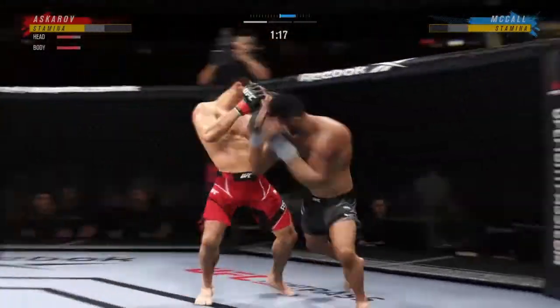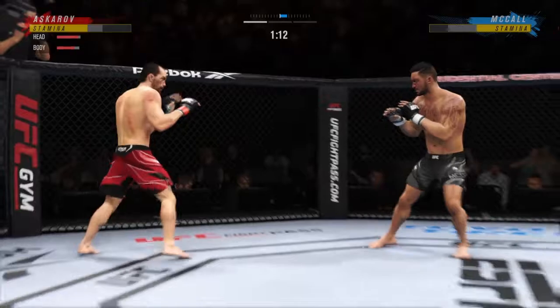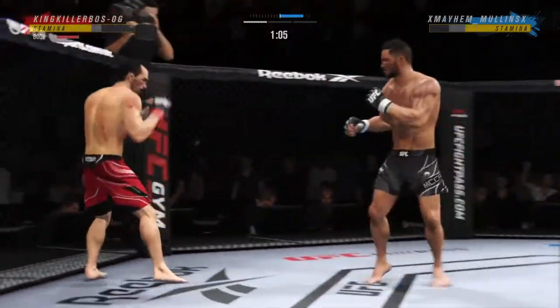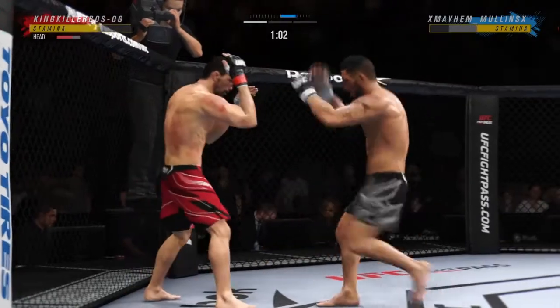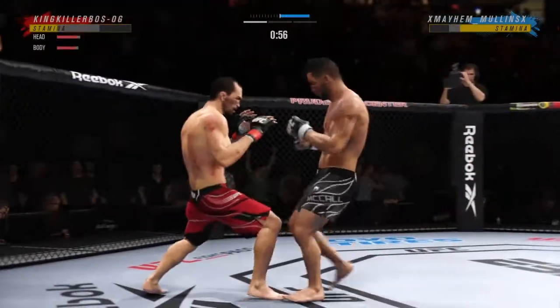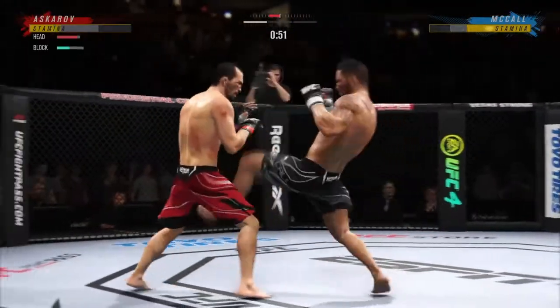Watch, knees to the body. A combination of knees here — you don't see this all the time where a fighter will throw multiple knees. But if it's not broken, don't fix it. There's no takedown threat. If there was a takedown threat, he would not be throwing so many knees. But there's no threat of getting taken down, so he is just letting those knees fly.